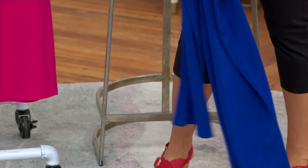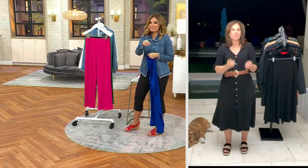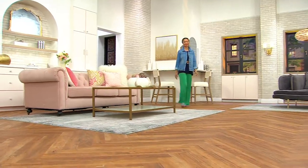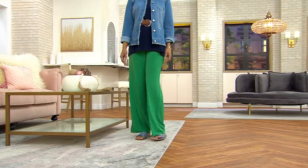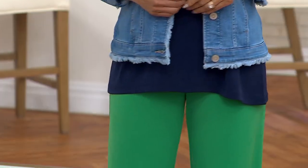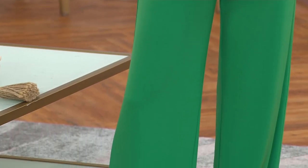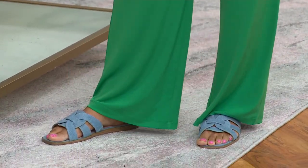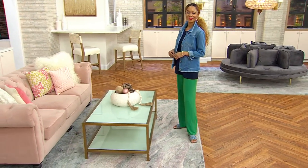When it gets heavy outside — like it does in Florida — you're like, 'What am I going to wear?' This is what you wear. When we're inside with air conditioning I've got my denim jacket, which is my best buddy in the summer. Then you take it off and you look like you just stepped off your own private plane on a weekend getaway to some private island.